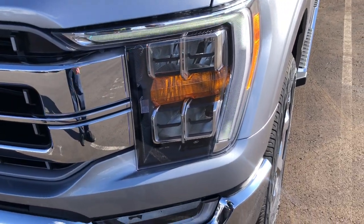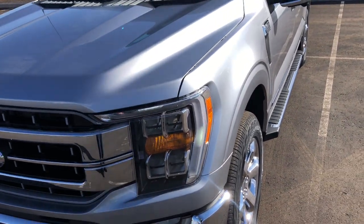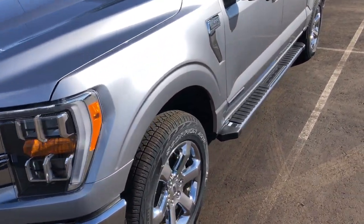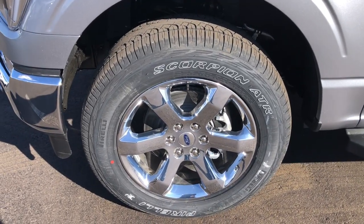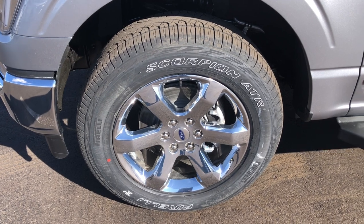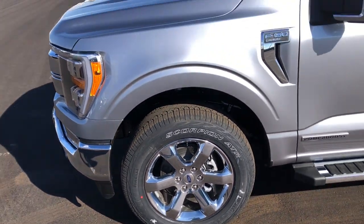Looking at the headlights, they are LED reflectors. You have LED accent lighting, LED fog lights, and standard bulbs for the turn signals. Coming to the side, looking at these wheels, this is actually an upgrade — it's a 20-inch upgraded wheel option. And this one has the FX4 package, so you have a little bit more aggressive rubber there.